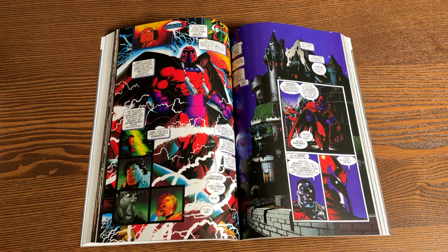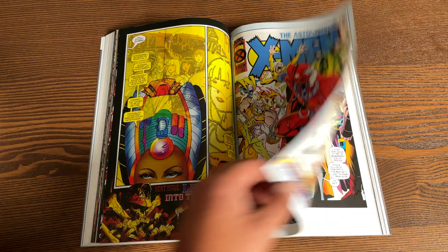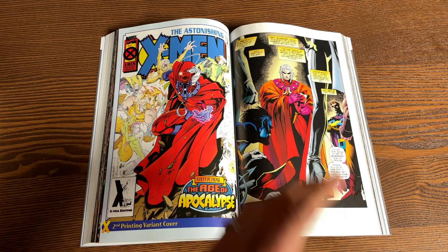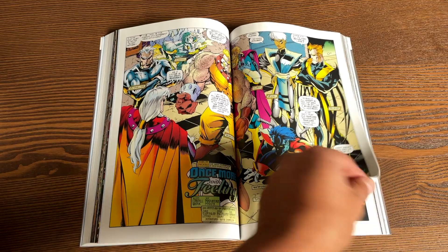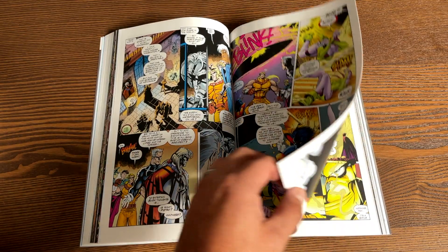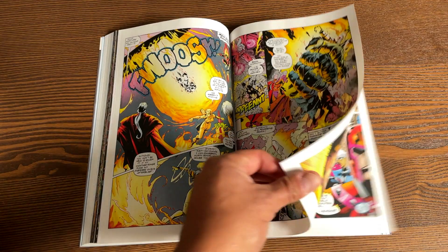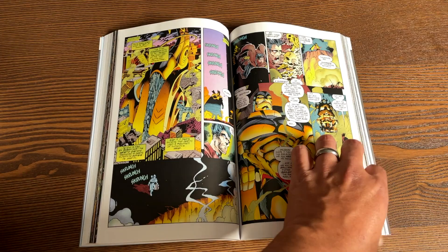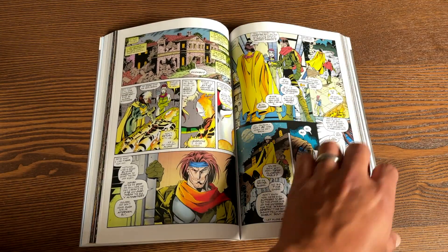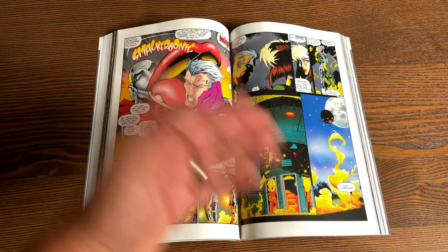It includes the Legion Quest storyline and the first issue of every single Age of Apocalypse story, with the exception of the X-Universe one-shot. In case you don't know what the Age of Apocalypse is — it's an alternate reality where Apocalypse has won and humans have lost, and it's up to a small team of rebels to take him down. These rebels are all familiar characters from the 616 universe but they look different, with different relationships — all caused by Legion going back in time.